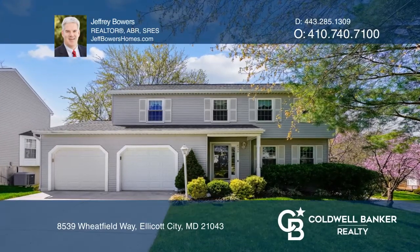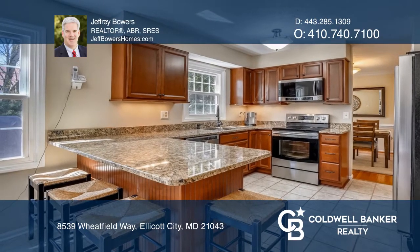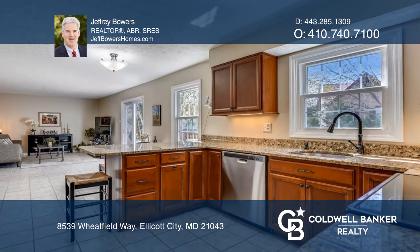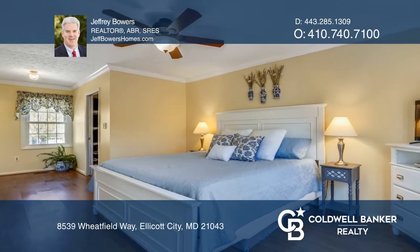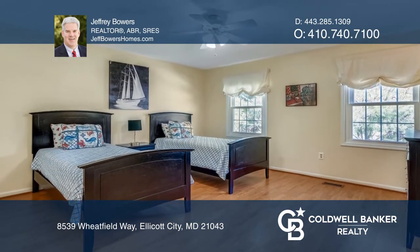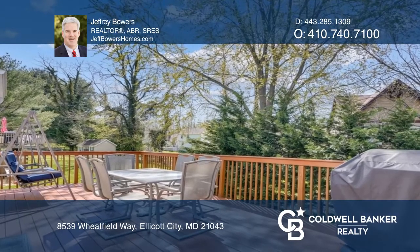This well-maintained and updated four, five-bedroom, three-and-a-half-bath home features a remodeled kitchen with stainless steel appliances, an island and eat-in space. The entire first floor has hardwood or ceramic tile flooring and neutral paint, and the renovated primary suite has a spacious walk-in closet and an extra reach-in closet.